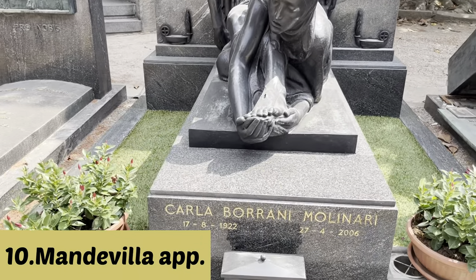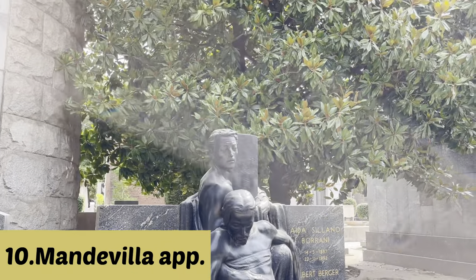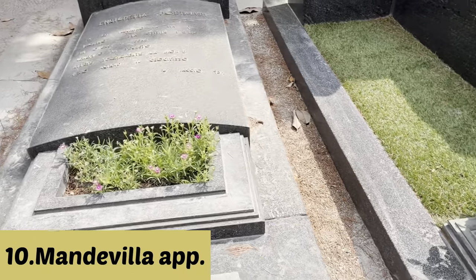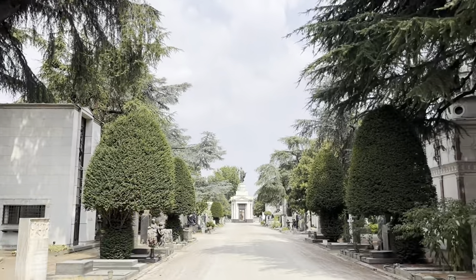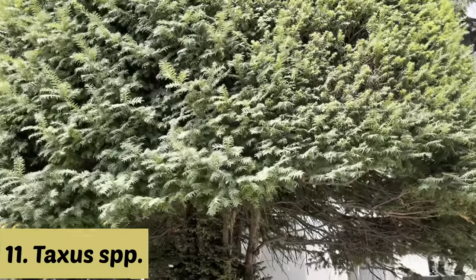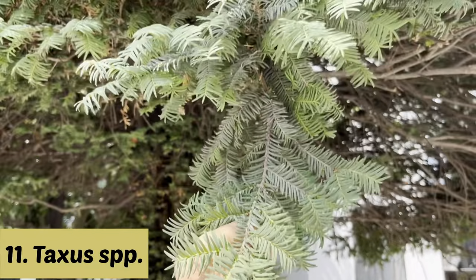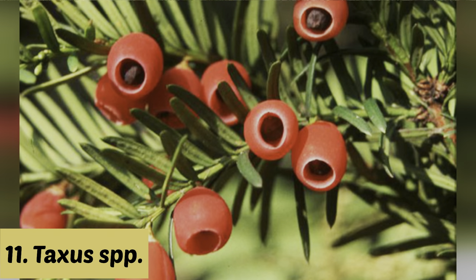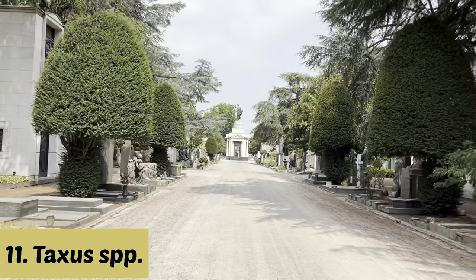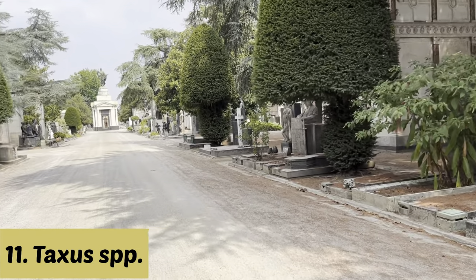Here we can see one of the beautiful creeper plants from the Mandevilla species, commonly known as rock trumpet. It has fragrant flowers in warm climates and comes in different varieties of colors. Here is another coniferous plant — that is yew, or English yew — botanically Taxus baccata. It has red berry-like fruits which are edible for animals and birds but not for humans. We can grow them as an avenue, as a shrub, or as a tree, and trim them into different shapes.